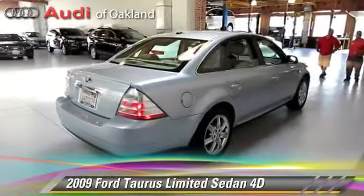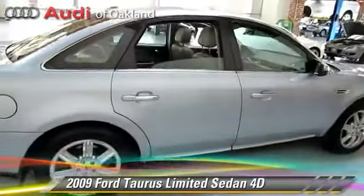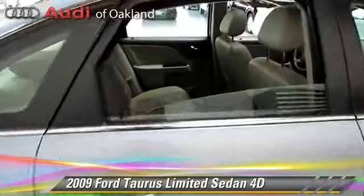Comfort and convenience features include heated seats, navigation system, Sirius satellite radio, and Bluetooth wireless.